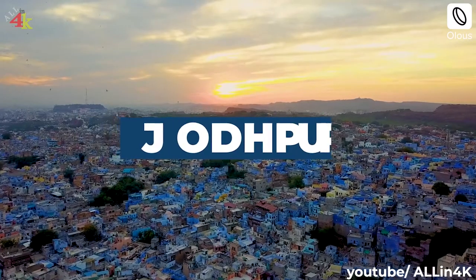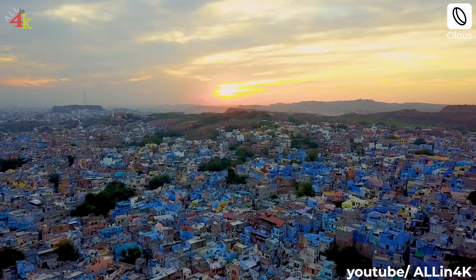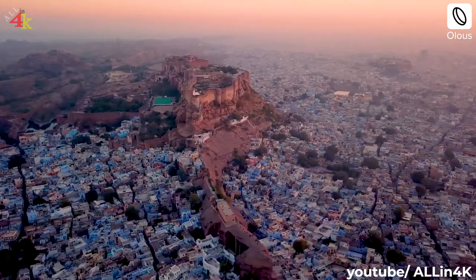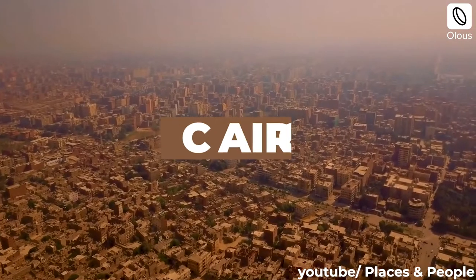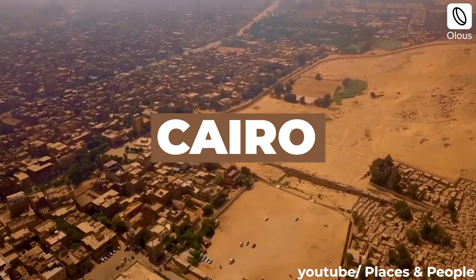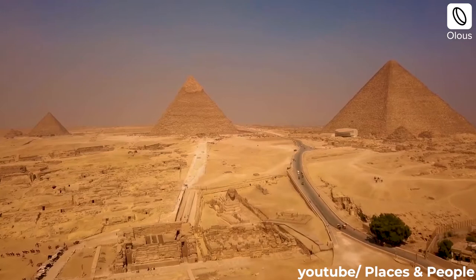Jodhpur, the blue city, shades its narrow roads to keep the heat out. Cairo city spreads organically, a stark contrast to the perfect geometry and straight lines of neighbouring pyramids.